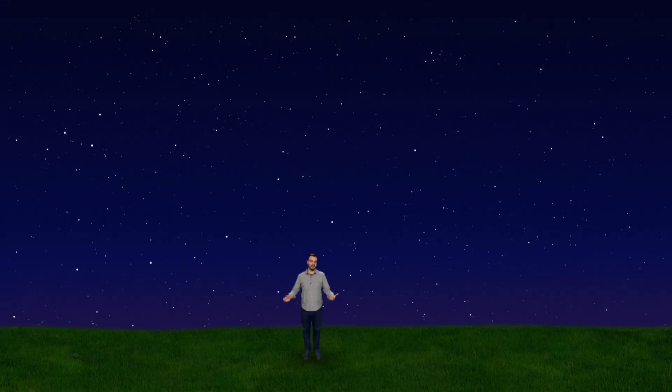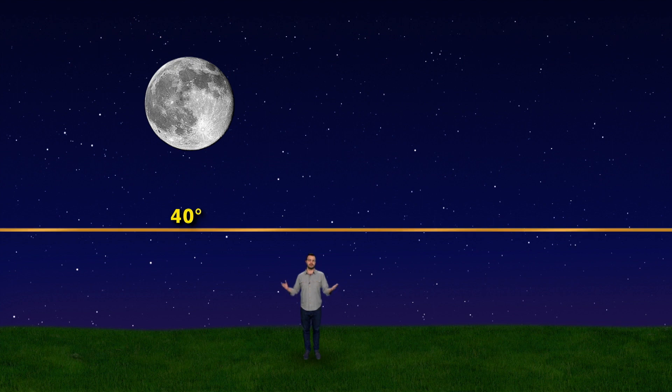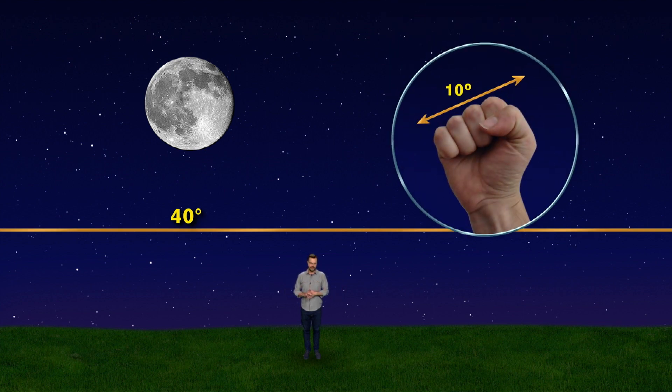The ISS doesn't emit enough light to see it all the time, but it does reflect the sunlight just like the moon does. This means you can only see it when it's above 40 degrees up from the horizon. If you stretch out your arm and make a fist holding it vertically, that's like 10 degrees.